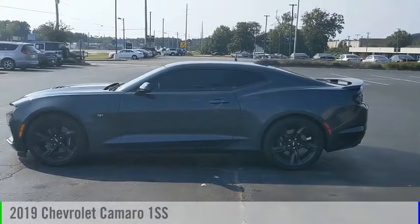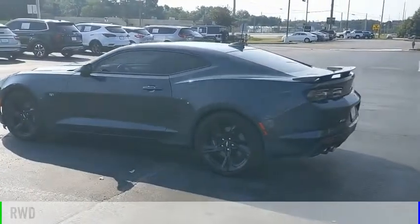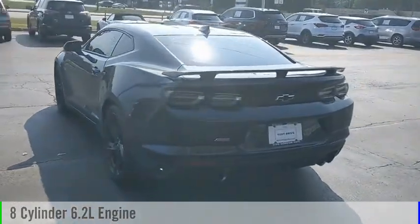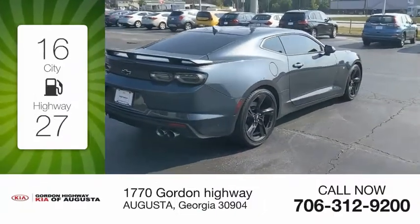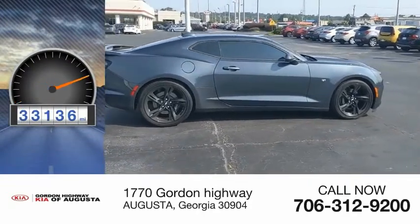Take a ride in the 2019 Camaro. This vehicle is powered by a rear-wheel drive, 8-cylinder, 6.2-liter engine and comes with an automatic transmission. Great fuel efficiency saves you money by requiring fewer trips to the gas station. This vehicle has less than 35,000 miles.